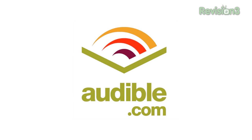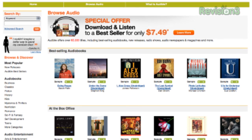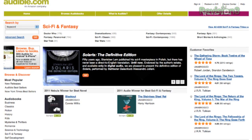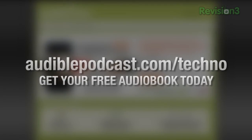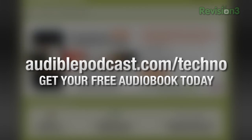Audible.com is the leading provider of downloadable digital audiobooks and spoken word entertainment. Audible has over 75,000 titles to choose from, to be downloaded to your iPod or MP3 player and played back anywhere, anytime. Choose from books in every genre — science fiction, thrillers, dramas, comedy, business, history, and more. Personally, I think audiobooks are pretty cool. When I'm doing work on my computer, I like playing an audiobook in the background so it's like I'm reading indirectly. Just go to audiblepodcast.com/techno to get a free audiobook download of your choice when you sign up.